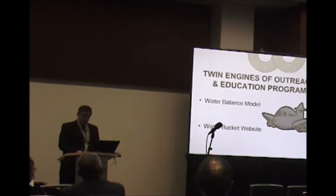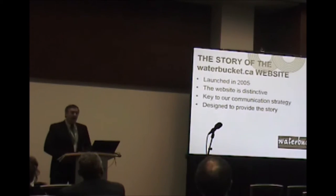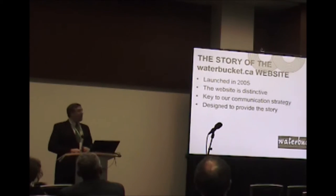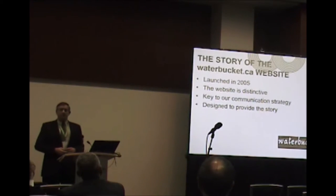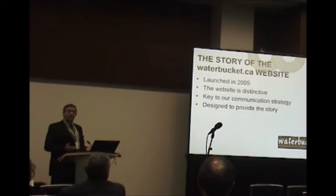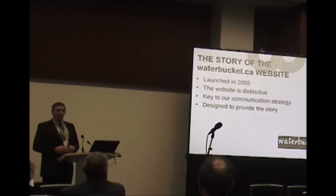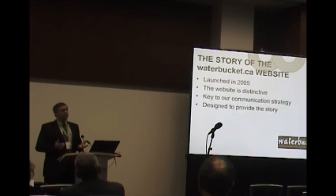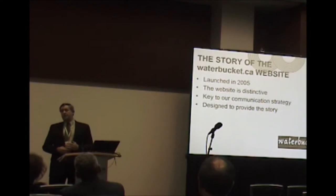The engines of our outreach and education program certainly are the Water Bucket. In order to get the larger community of water purveyors involved, we decided quite a while ago to develop a website. The Water Bucket was actually officially announced by ministerial order in 2005. The website itself is owned by the Partnership for Water Sustainability in British Columbia — a society of people involved in developing this overall action plan, established really just to own the Water Bucket website as well as the water balance model.